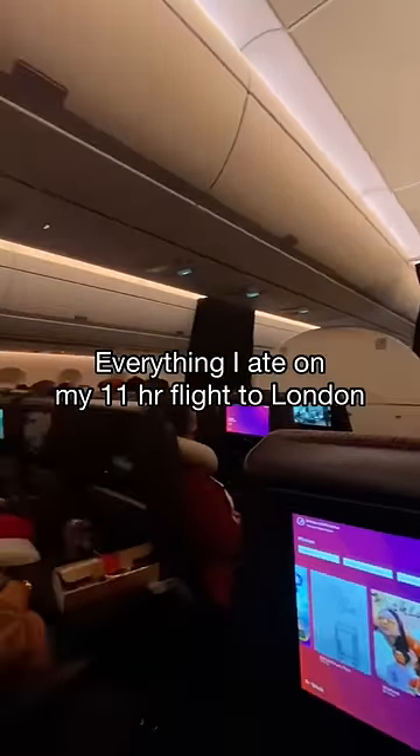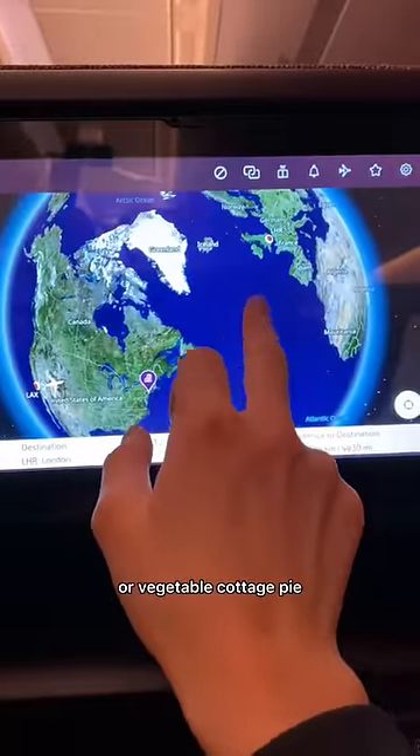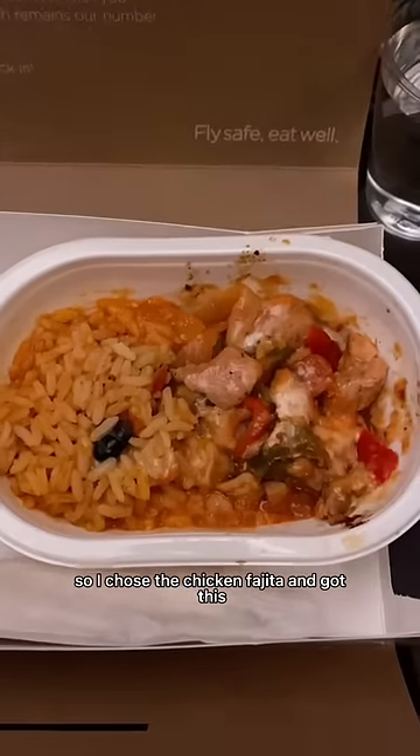Everything I ate on my 11-hour flight to London. For dinner, I had to choose between a chicken fajita or vegetable cottage pie, so I chose the chicken fajita and got this.